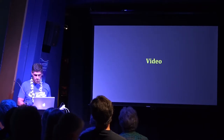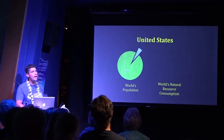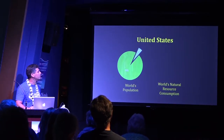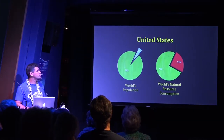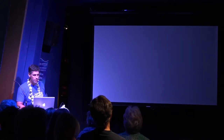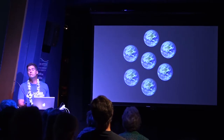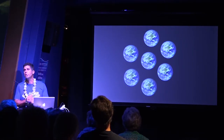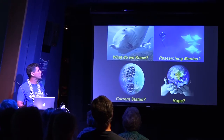So how did this all happen? Why don't we look in the mirror and ask how the U.S. plays a role? We are 5% of the world's population and yet we consume 25% of the world's resources. If everybody on the planet consumed the way Americans do, we would need seven planets to fulfill that appetite. Of course, we only have one planet.